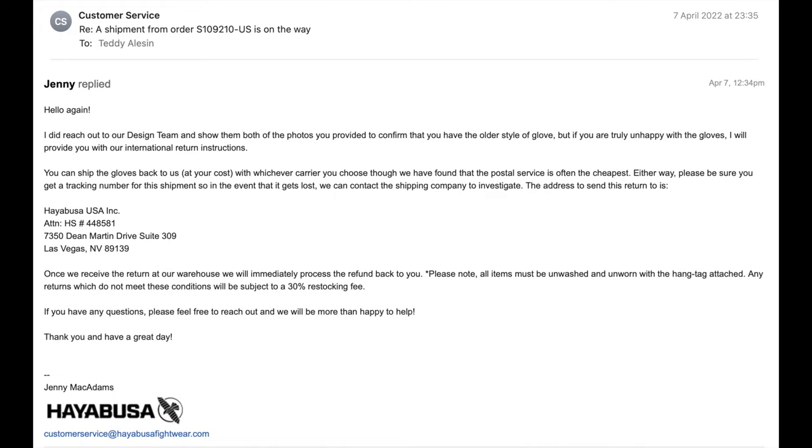They told me that I can ship the gloves back to them, but at my cost. From Laos, I can only use DHL or FedEx, which is about 100 bucks.